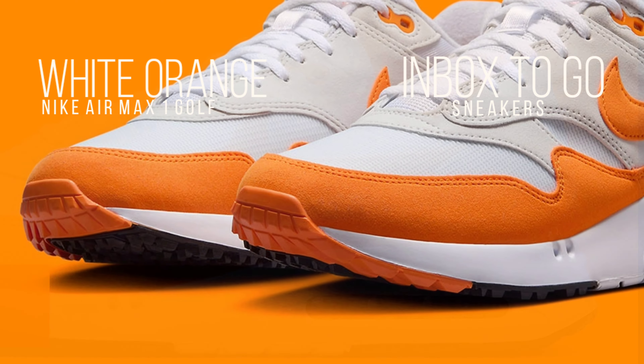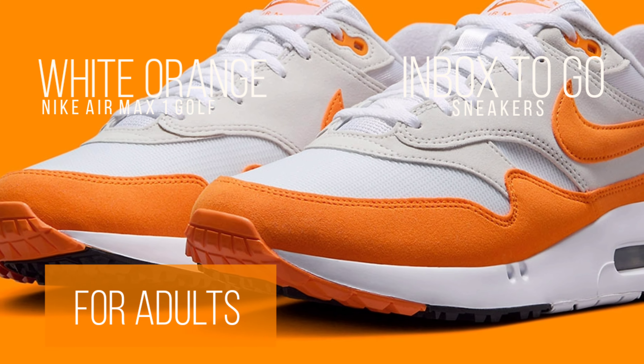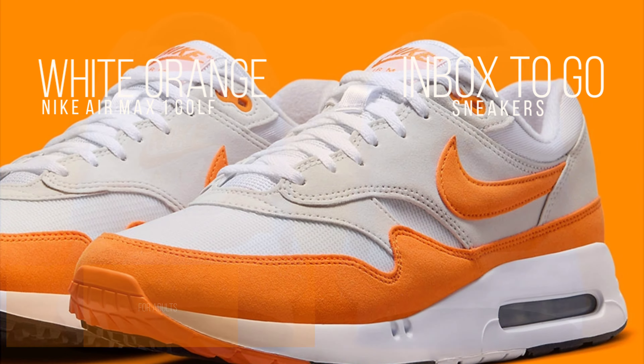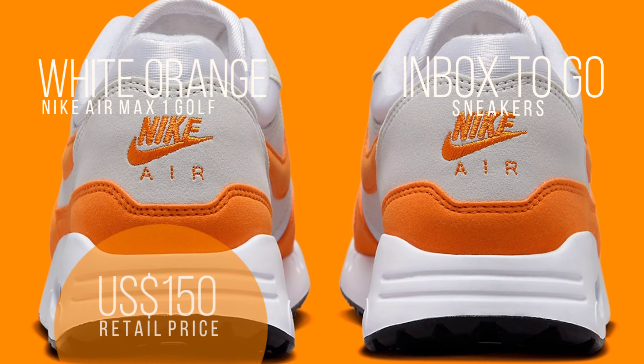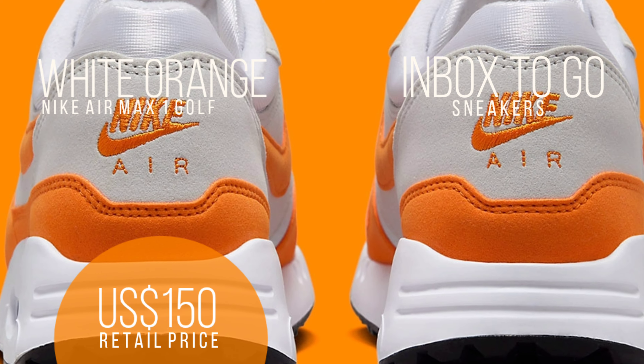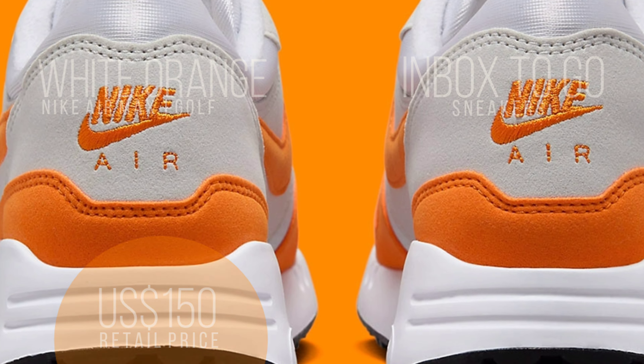The primary modification to prepare these for 18 holes is undoubtedly the cleated bottoms. An extra branding element is added by the Nike Golf stamp on the insole. Expected to release in the upcoming weeks as part of Nike's SS24 collection, figure on paying $150 US dollars at retail.